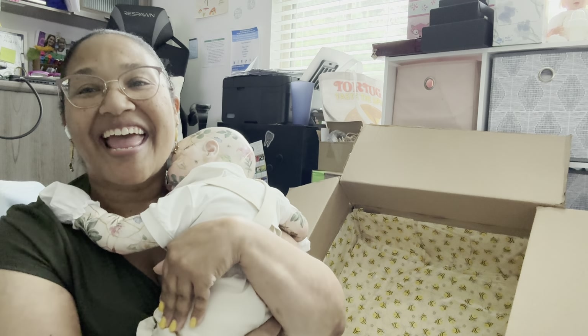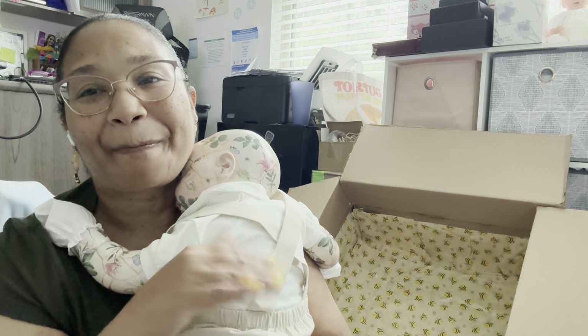Thank you all for coming to my nursery — I will talk to you all soon. Bye!